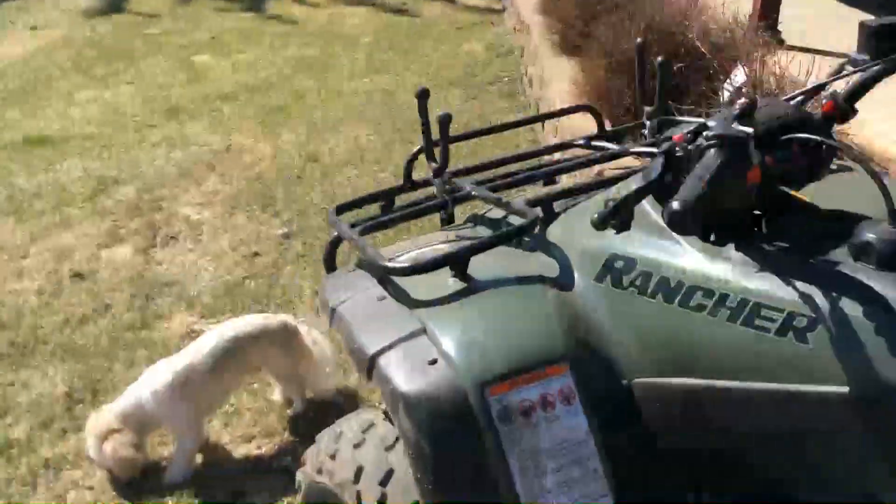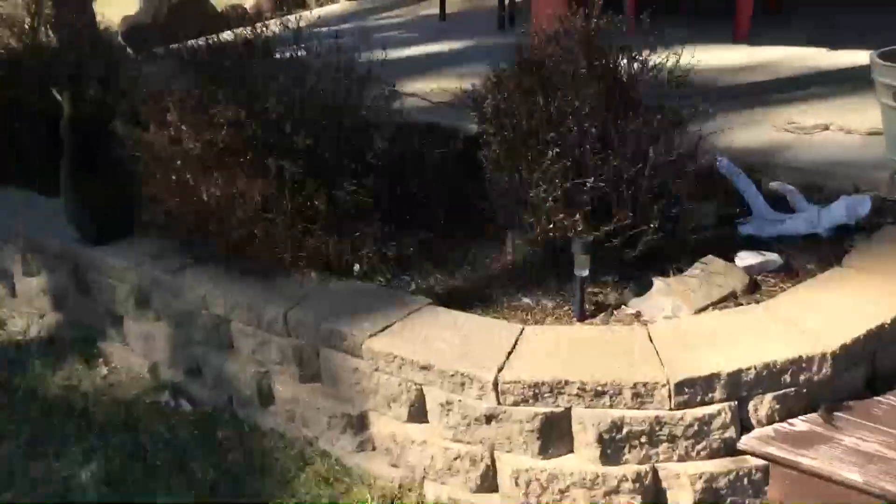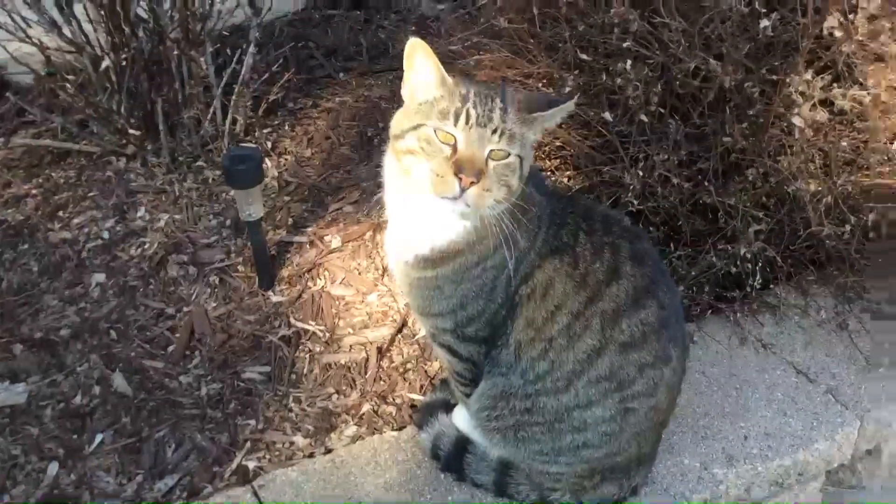If you come around the front, over here, this is the front of our house. There's the dog bed. And here is Henry, one of our three kitties. He's very, very, very friendly — aren't you, Henry? He purrs a lot.